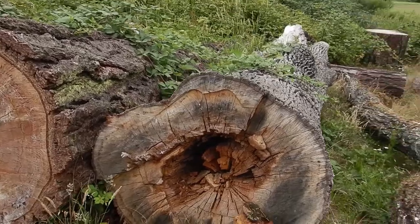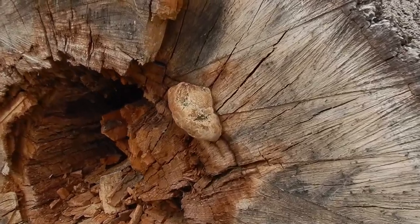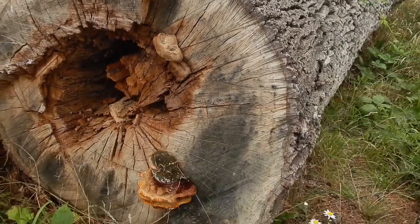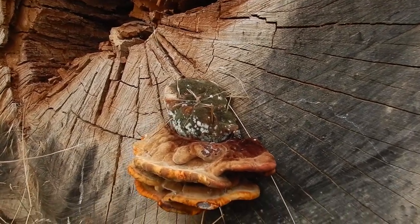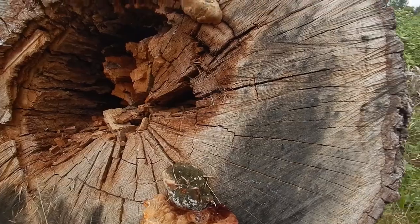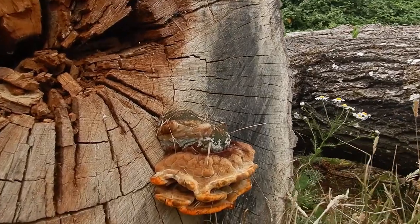I thought large bracket fungus took several years to grow, but this tree hasn't been here that long. You can see it's grown this large fungus here, and then down lower it's got a very colorful bracket fungus, a very large one. Again, I would have thought that would have taken years and years to grow that big, but apparently not.